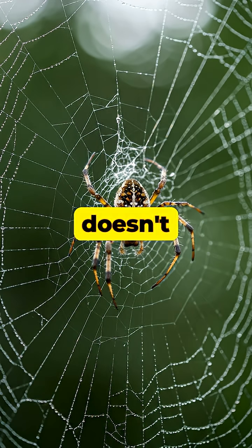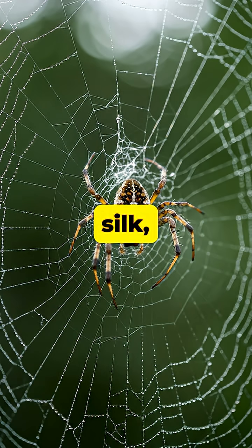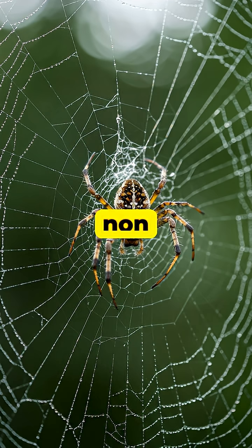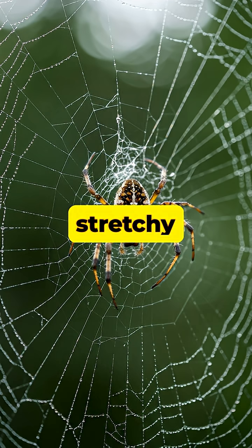A spider doesn't just use one type of silk — it produces up to seven different kinds for various tasks, from the strong, non-sticky structural lines to the stretchy, sticky capture spirals.